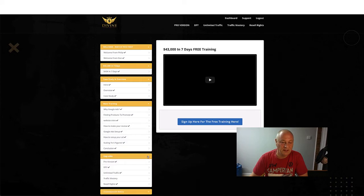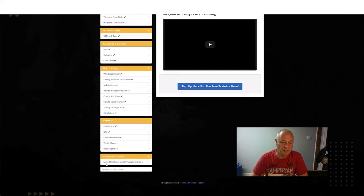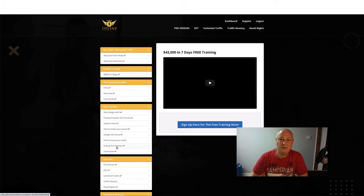If you didn't get any of the upgrades you can get them from here - the pro version, done for you, unlimited traffic, traffic mastery, and reseller rights. You also get an unannounced bonus: 'Make $500 from simple YouTube videos.' If you do purchase any upgrades you'll find them up at the top there. If you haven't got them and you click on them, that will take you to the sales page for that particular upgrade.